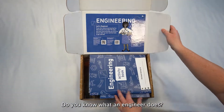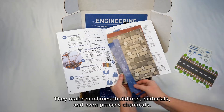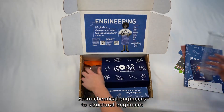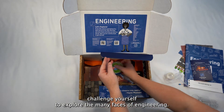Do you know what an engineer does? Engineers invent, design, build and test. They make machines, buildings, materials and even process chemicals. From chemical engineers to structural engineers and materials engineers to marine engineers, challenge yourself to explore the many faces of engineering.